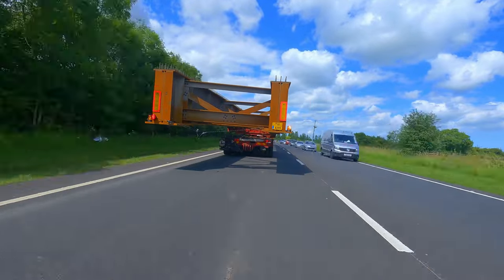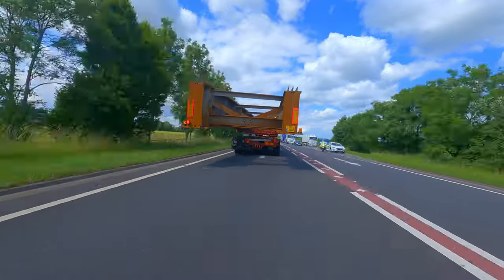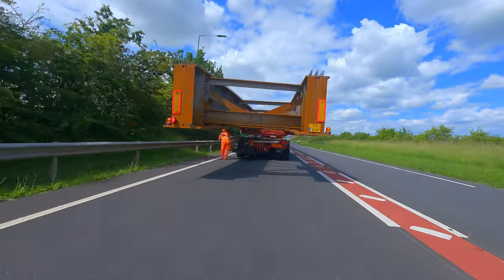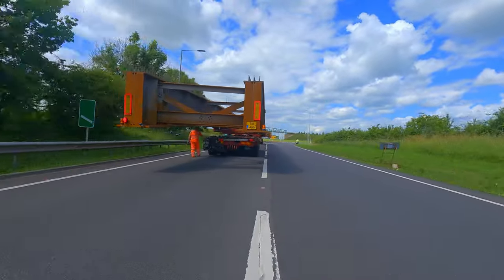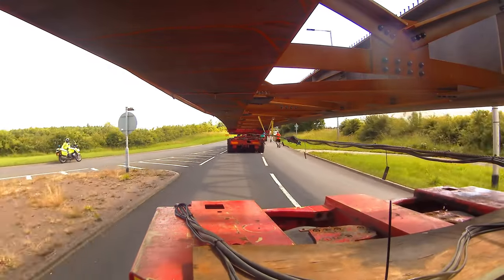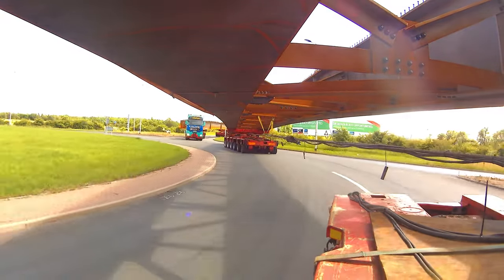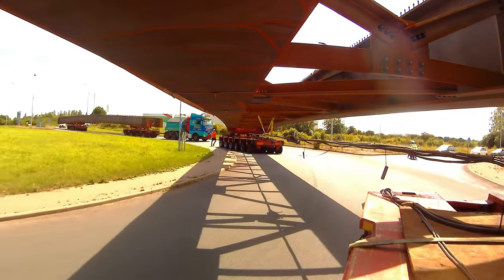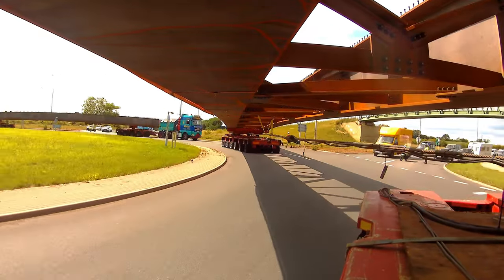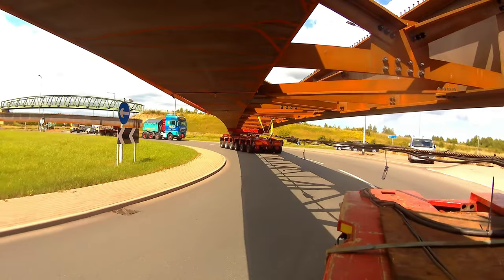We have got a police escort here with about four or five motorbikes. As you can see, they dart around the load. The puff of smoke is from the rear donkey engine which powers the hydraulics. We've got a great shot here of Alex's rear bogey coming around the roundabout and the front of T881.